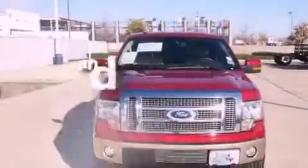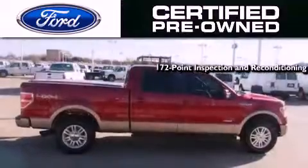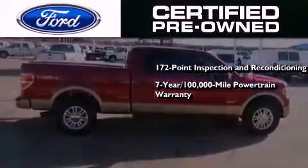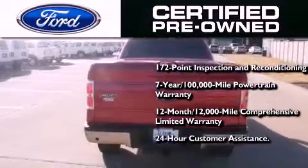This vehicle has less than 71,000 miles. The Ford pre-owned certification includes a 169-point inspection and reconditioning process, a seven-year, 100,000-mile powertrain limited warranty, and a 12-month, 12,000-mile comprehensive limited warranty, plus Ford Motor Company's 24-hour roadside assistance program.